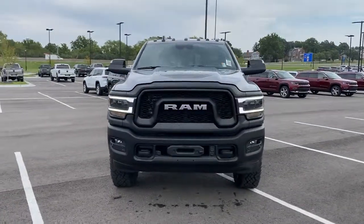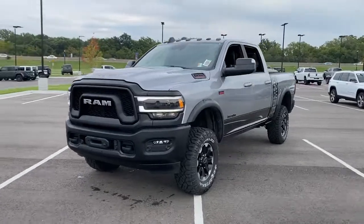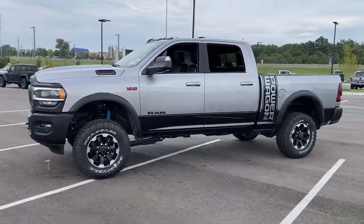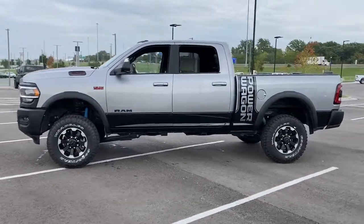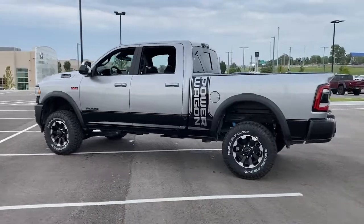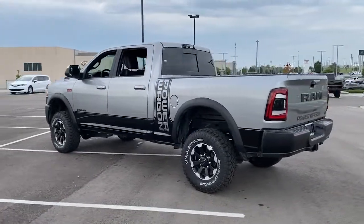The following are some of this vehicle's highlighted options: keyless entry, heated driver seat, iPod and MP3 input, heated mirrors, 4x4, 8-cylinder engine, fog lamps, satellite radio, adaptive cruise control, and remote engine start.